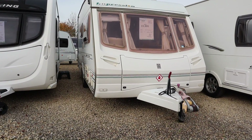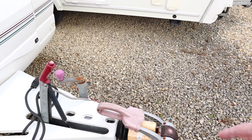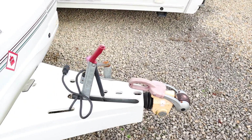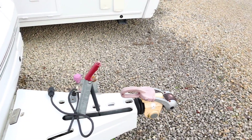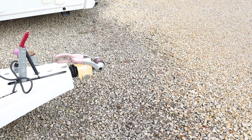Let's start at the front and work our way back. Starting with the hitch — we've got an Alco stabilizer hitch and dual seven-pin electrics. So if you've got a new car or a new towbar, you'll need to get an adapter for that. That all looks fairly tidy.